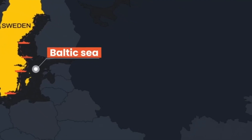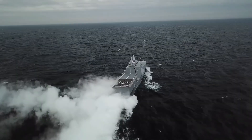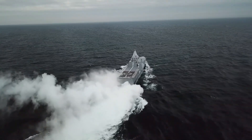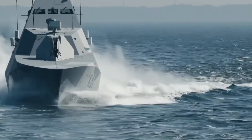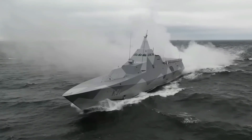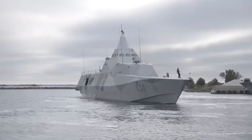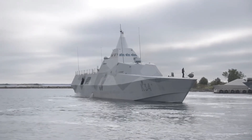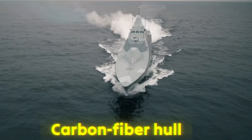The Visby is built to function in the Baltic Sea, one of the world's most difficult and complicated maritime environments. These are slender, shallow waters with thousands of islands, severe storms, and erratic circumstances. Here, conventional frigates and destroyers have difficulty. However, the Visby glides over these waters like a ghost due to its short 2.4-meter draft and lightweight carbon-fiber hull.